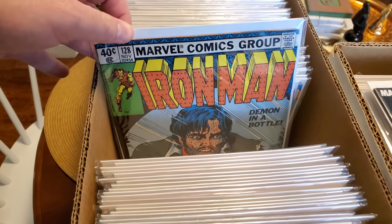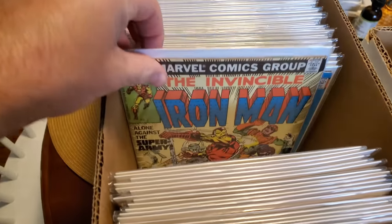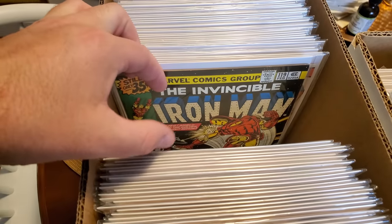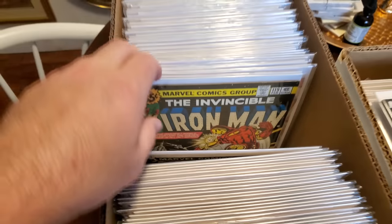You guys might remember that video — found that at a flea market. That was part of a $50 deal there. So that's pretty sweet. 127. Let's keep it going — I really want to show you the under-100 stuff. Actually, there's a nice first Justin Hammer right there. Very cool. The under-100 stuff is really cool.